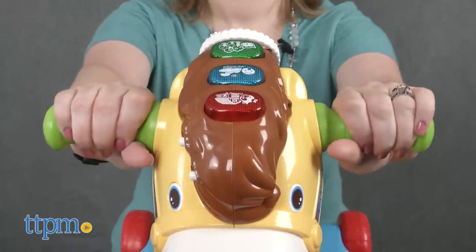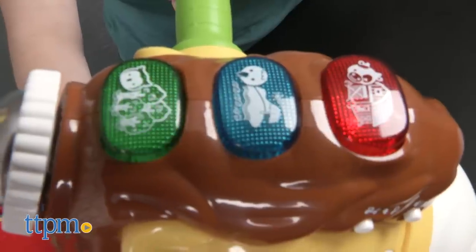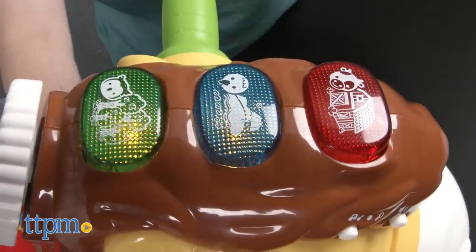As kids are rocking or riding, they can hold on to the two chunky handles and press one of the three light-up buttons to hear songs and phrases about colors and animals.